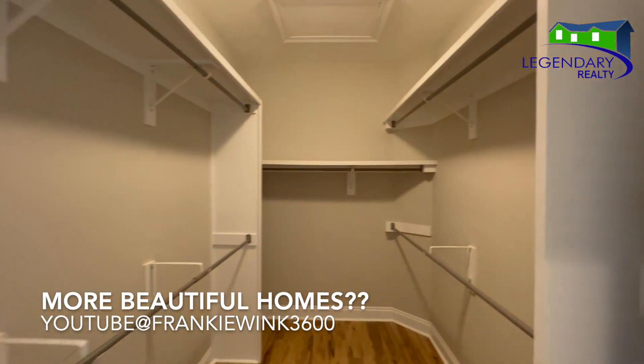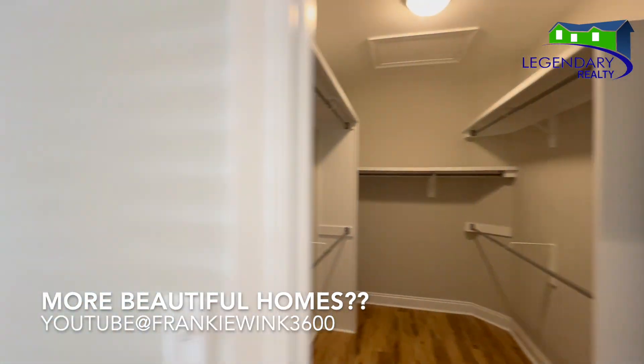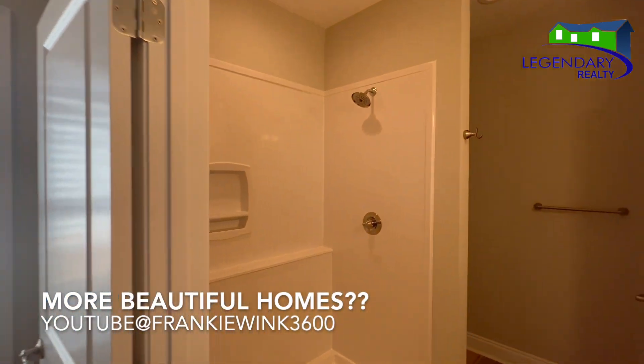You want to see more beautiful homes? Don't forget to subscribe to my YouTube channel, Frankie Wink 3600.